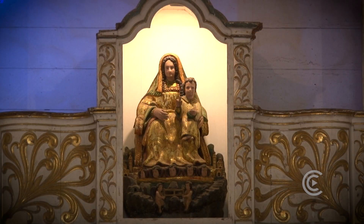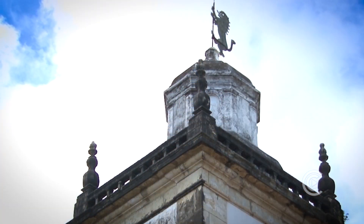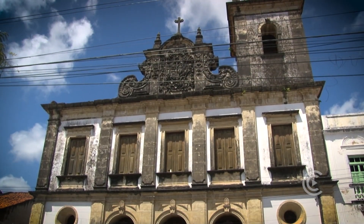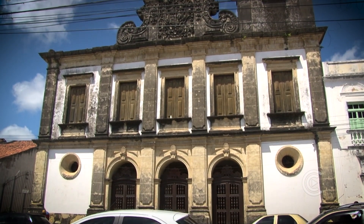A santa de origem espanhola está ligada aos monges beneditinos. O templo da igreja de Montserrat tem origem no final do século XVI, mas o prédio atual foi finalizado 300 anos depois. Há a presença marcante de pedras calcárias.